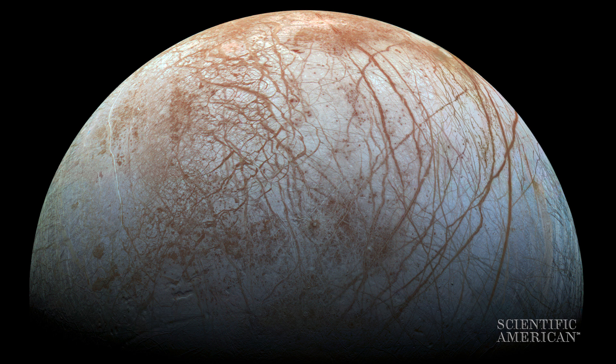The instrumentation sent to Europa needs to be able to recognize signs of life in minute amounts—a picomole of organics per gram of sample is one key requirement—and detect cell number abundances as low as 100 cells per milliliter of ice acquired from Europa's surface.